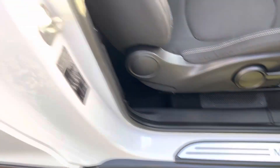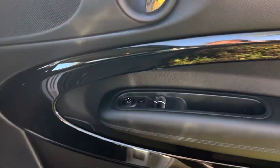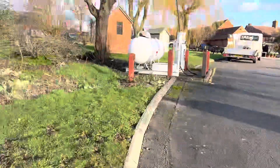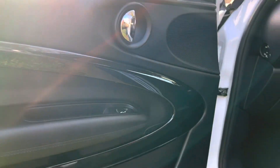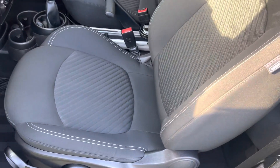Very few scuff marks on the interior. The sun's very low today so there are a few shadows, but the door trims are all good. On the other side with the sun behind it, you've got that nice piano black trim, and here you've got a sort of carbon fibre effect on that panel — so just have a look at that interior.